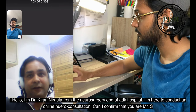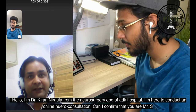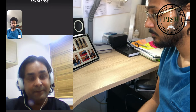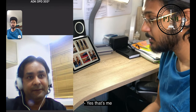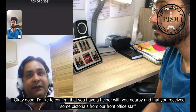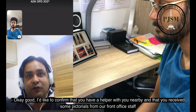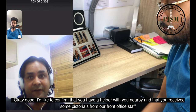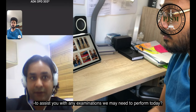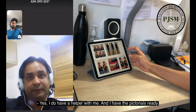Hello, I am Dr. Kiran Nirola from the Neurosurgery OPD of ADK Hospital. I am here to conduct an online neuro consultation. Can I confirm that you are Mr. S? Yes, that's me. I would like to confirm that you have a helper with you nearby and that you received some pictorials from our front office staff to assist you with any examination we may need to perform today. Yes, I do have a helper with me and I have the pictorials ready.